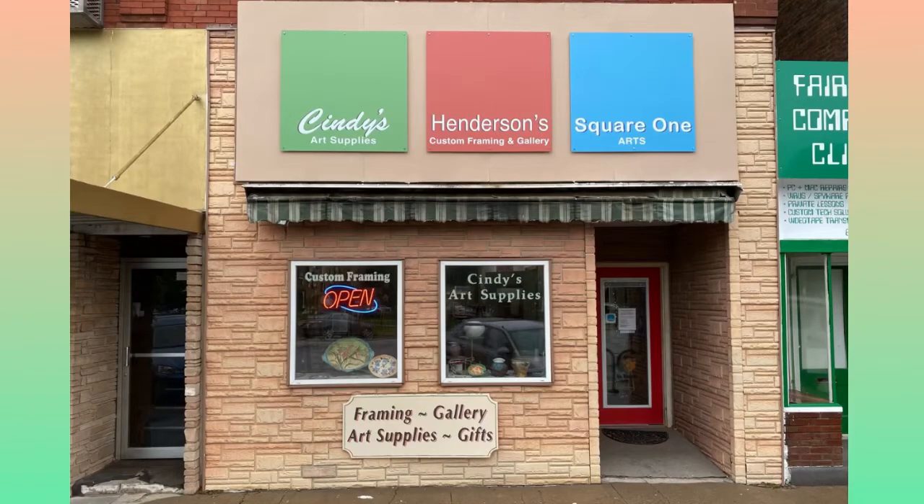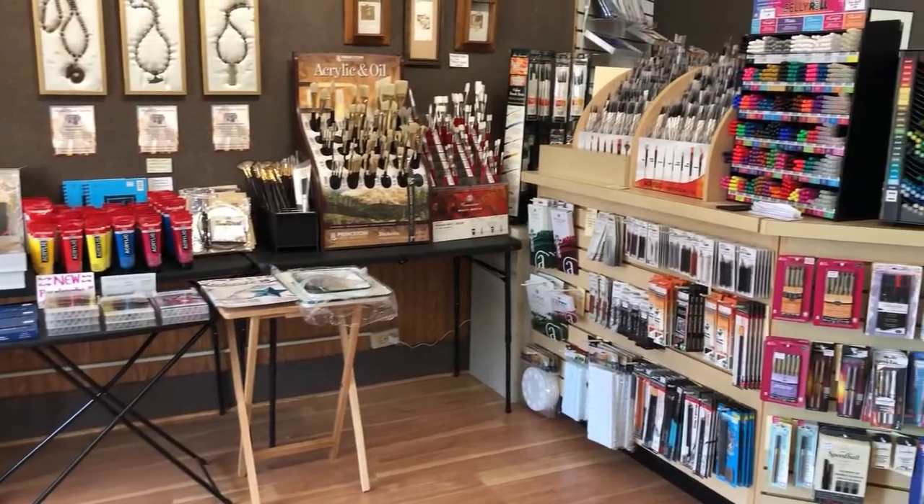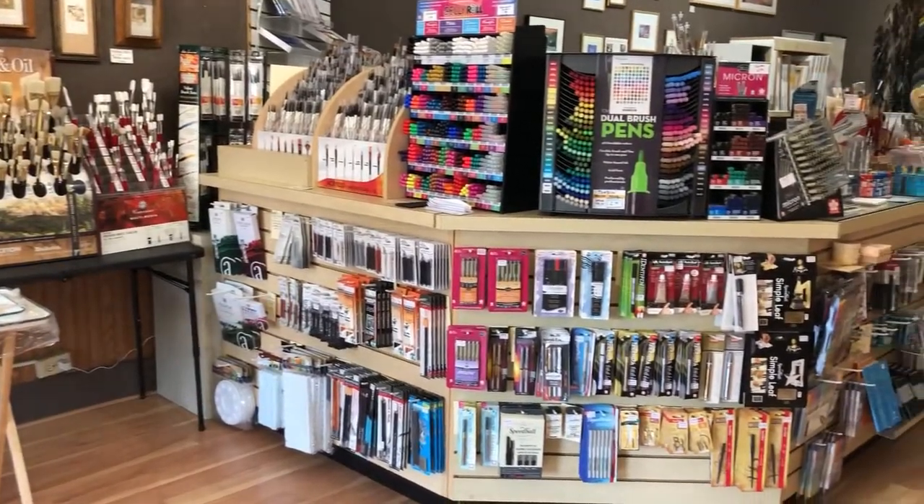On the north side of the square in Fairfield, Iowa is Cindy's Art Supplies. Over the past 12 years, Cindy's has strived to carry high quality materials for professional and student artists.